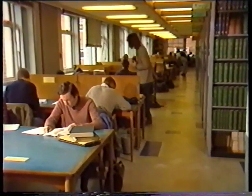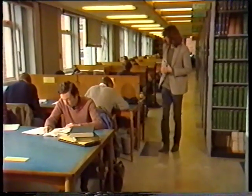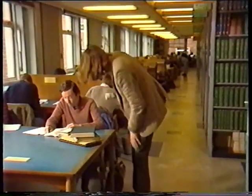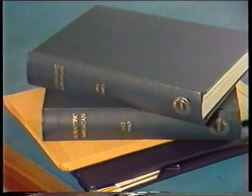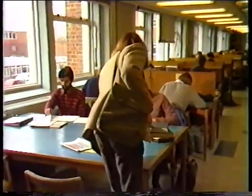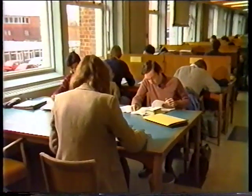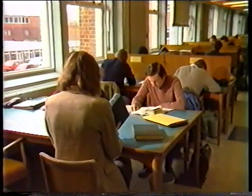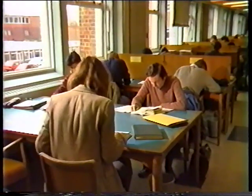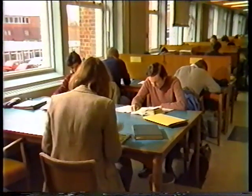Here we are. Excuse me, could I borrow these for a few minutes? Yeah, it's all right, as long as you bring them back. There's a spot of luck. It's lucky I decided to have a good look round. Patience is the thing, really.